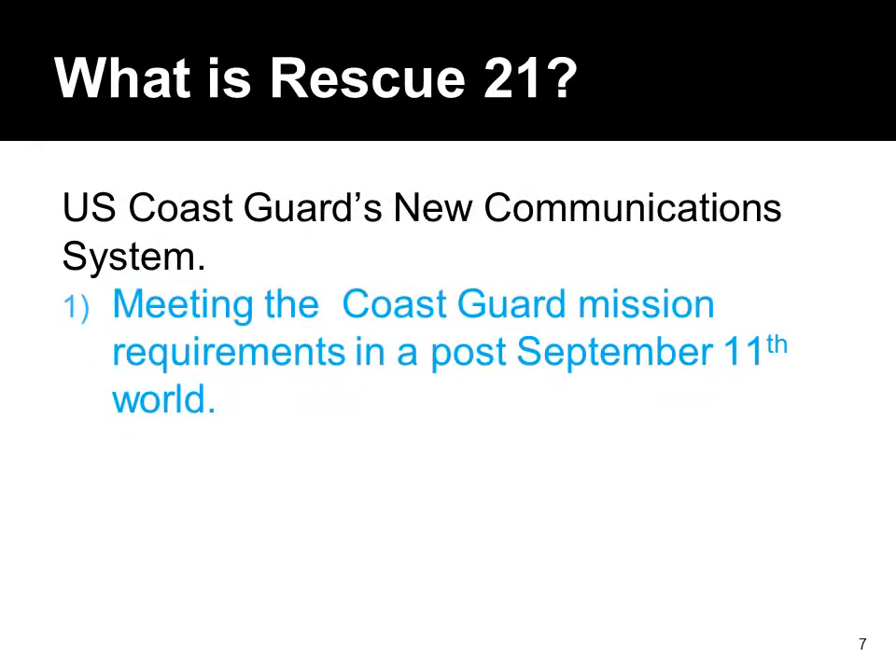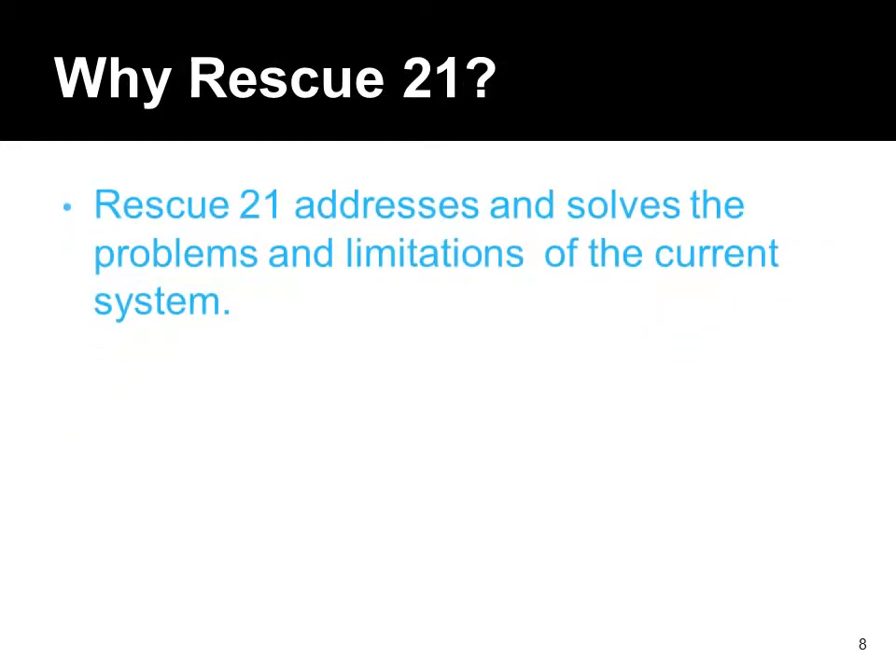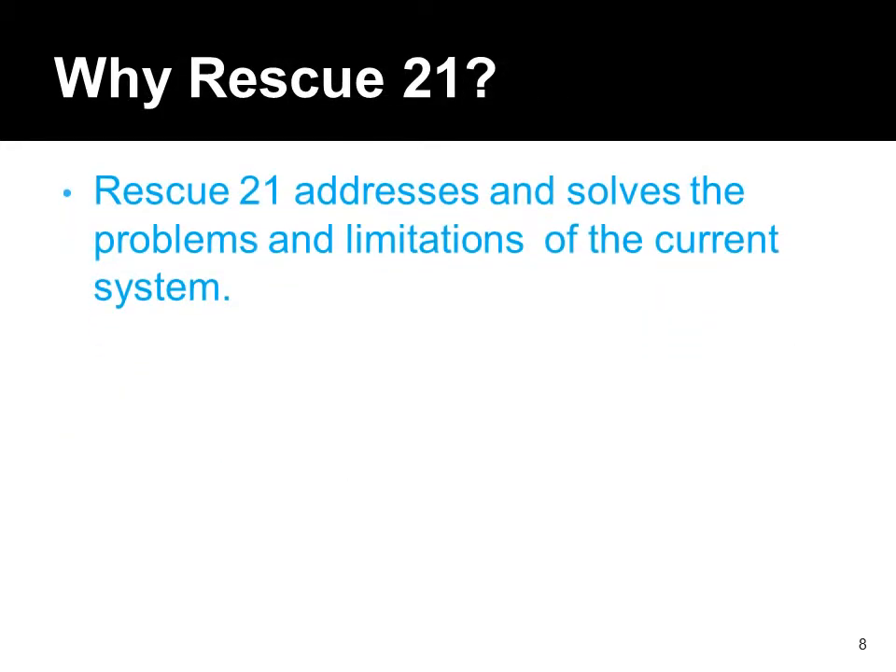Rescue 21 was the Coast Guard's answer to these shortcomings. Rescue 21 adds capabilities which allow us to save lives.